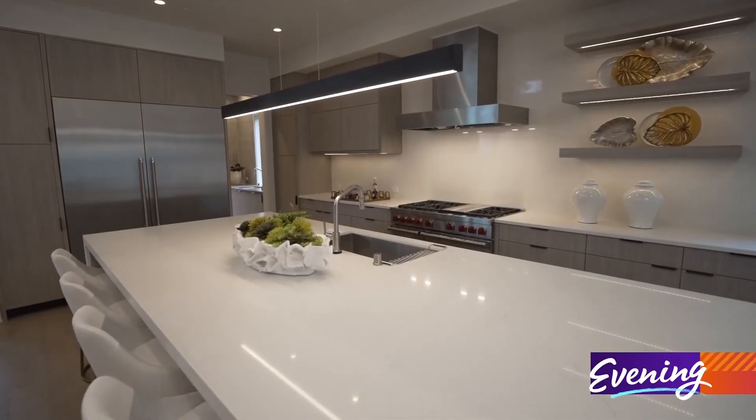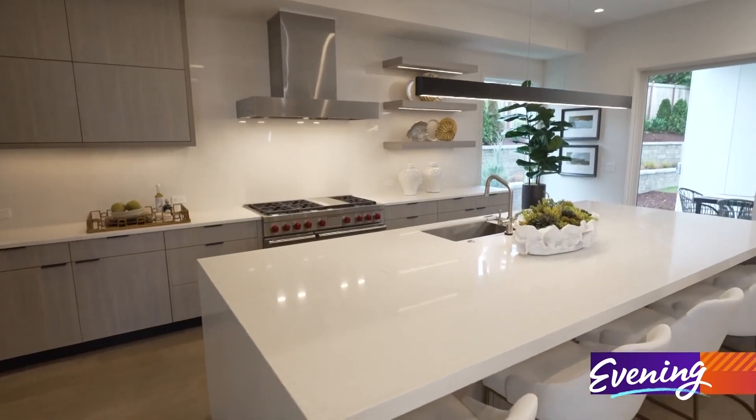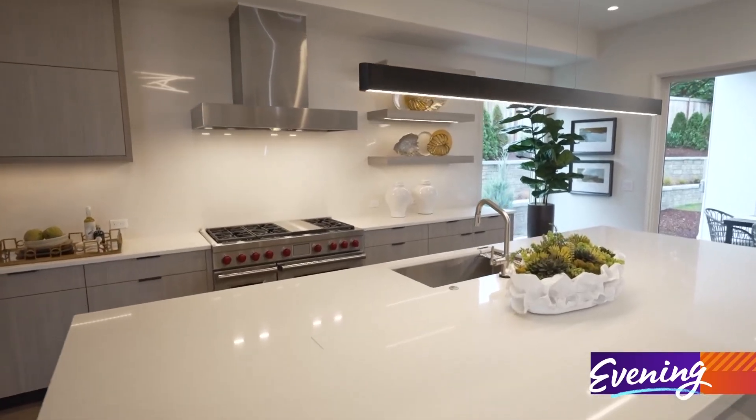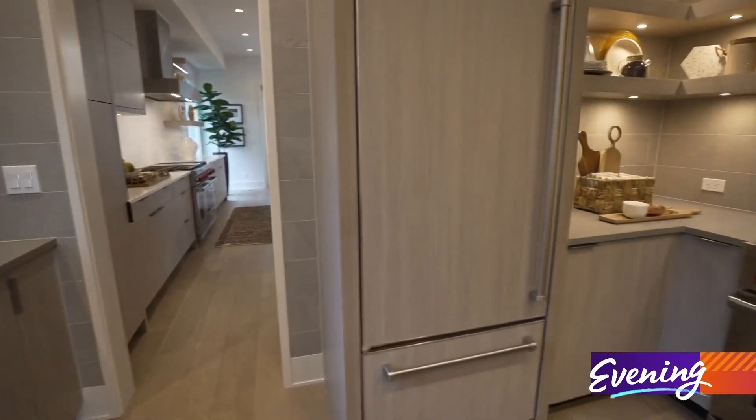In this kitchen, the island is a focal point. It has waterfall edges and a built-up thickened slab, which is amazing. It also has some cool little tricks like hidden outlets in it.